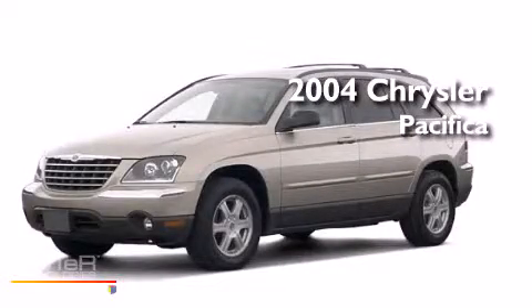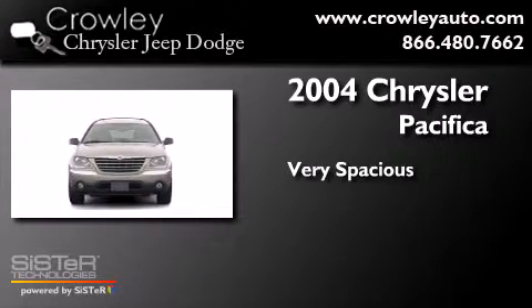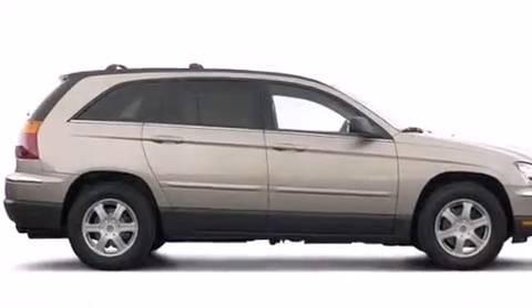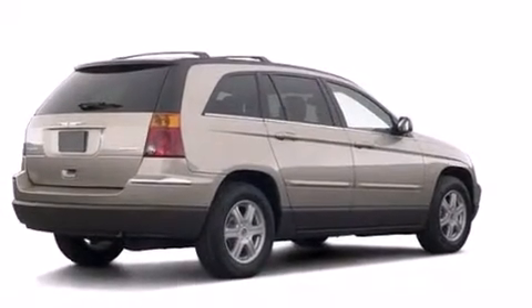This is a 2004 Chrysler Pacifica. Features include air conditioning, cruise control, full power accessories, dual airbags, and a rear window defroster.